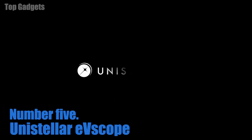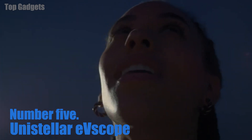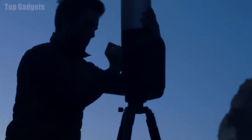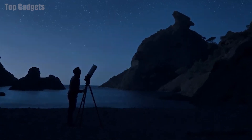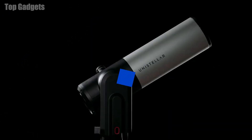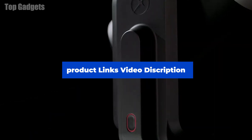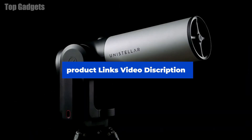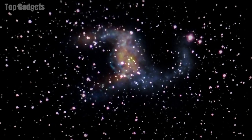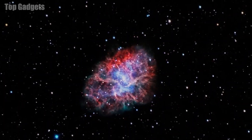Number 5: Unistellar Evescope. The Unistellar Evescope is a compact, portable telescope designed for amateur astronomers. It is equipped with a 4.5-inch aperture lens and a digital camera, which allows users to observe and capture high-resolution images of celestial objects such as planets, stars, and galaxies. One unique feature is its ability to enhance the visibility of faint objects in the sky, such as distant galaxies, through a technology called Enhanced Vision (EV).